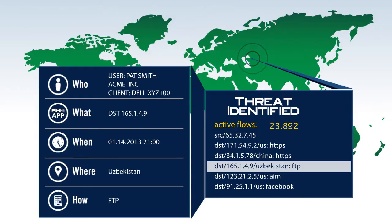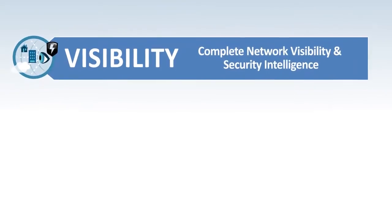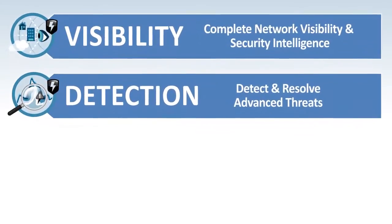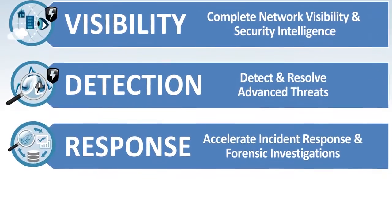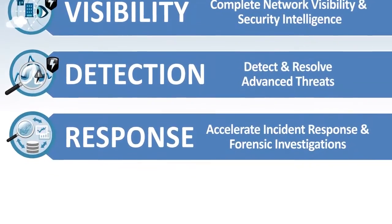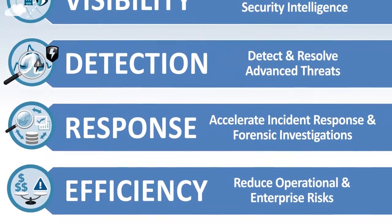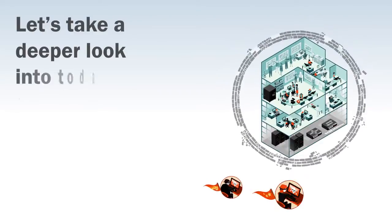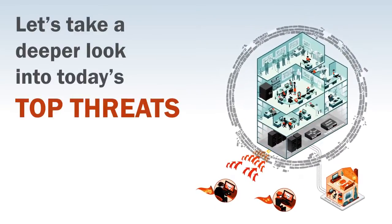More importantly, StealthWatch provides actionable intelligence on how to solve the issue, helping organizations dramatically accelerate incident response and forensic investigations, while improving the overall security risk posture of the organization. Let's take a look at the major threats facing organizations today and see how StealthWatch can help.